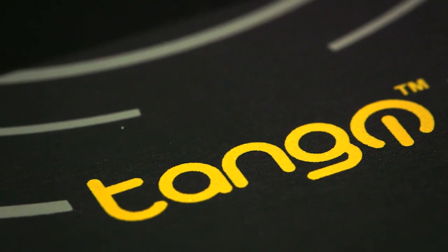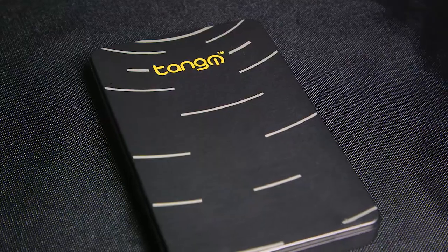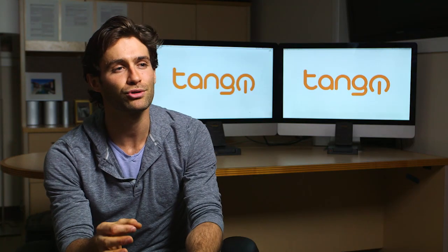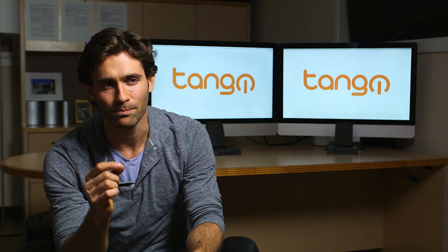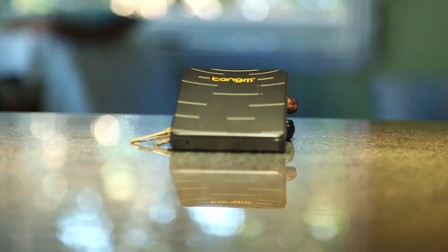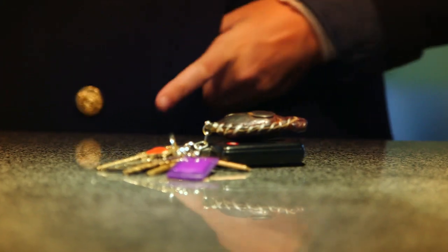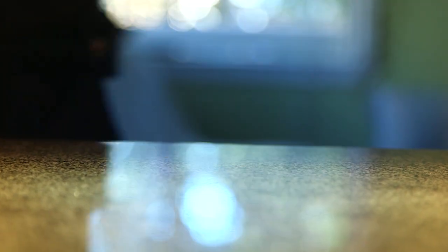We created Tango to be a machine built to simplify a world of laptops and towers, giving users just one device and a better experience than has ever been possible. Tango can streamline everything from your commute to your business, so there's no longer a need for a laptop bag.